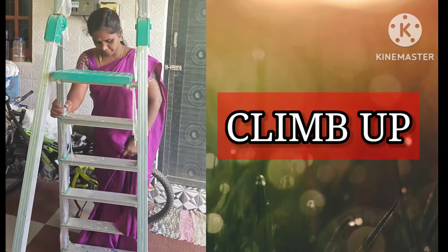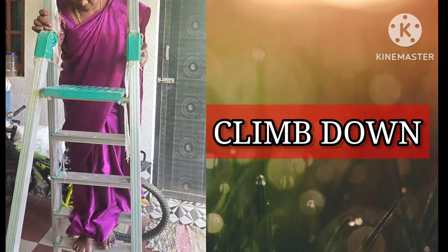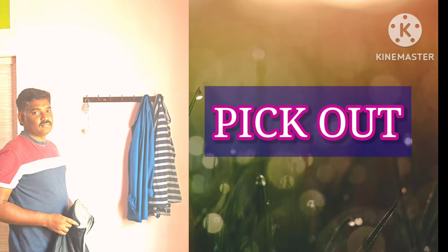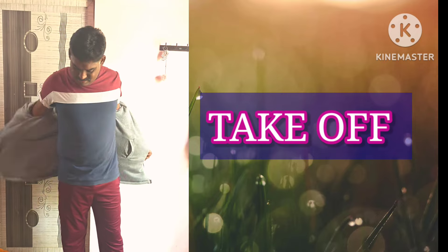Climb up, climb down, pick out, put on, take off.